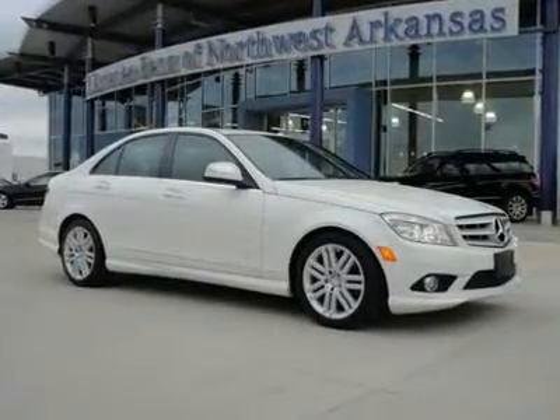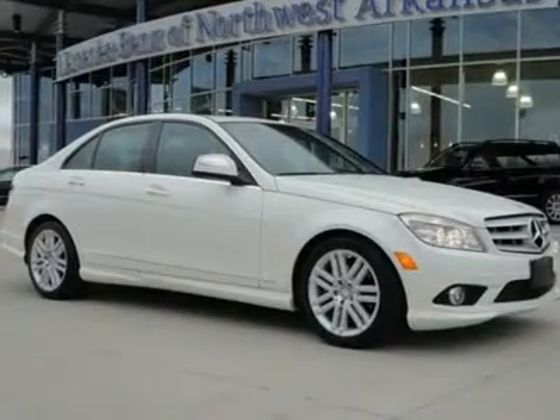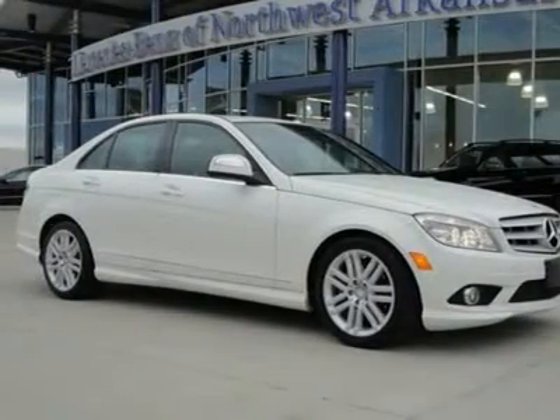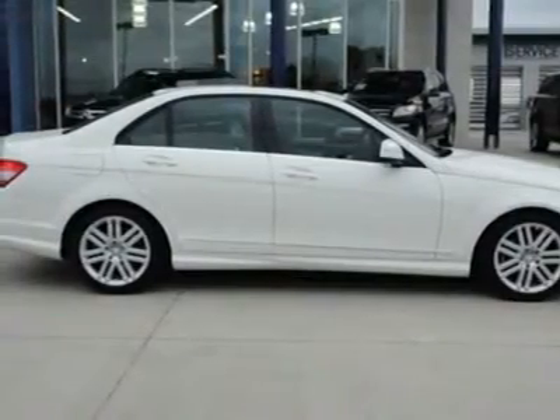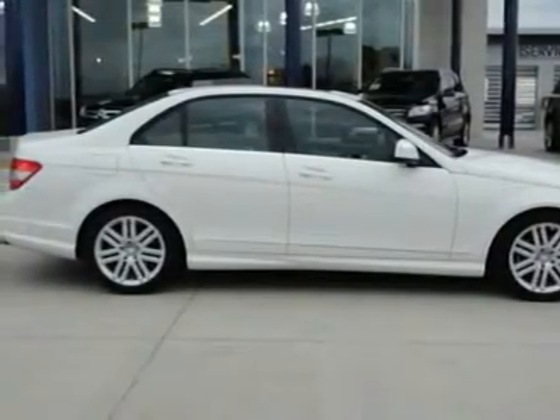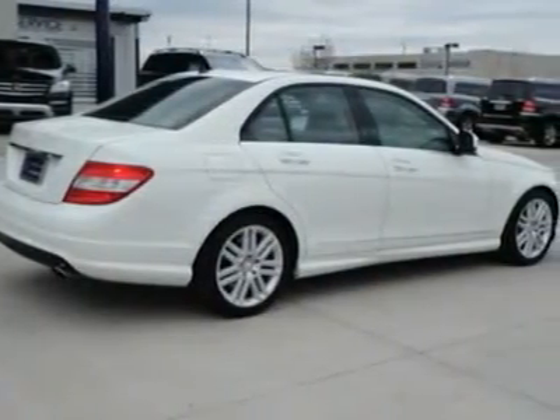Luxury, performance, styling — take a closer look at this certified C300 Sport sedan. Want to be wrapped in luxury? There's no one who does it better than Mercedes-Benz, and this well-maintained Mercedes-Benz C300 Sport goes overboard in luxurious features, styling, performance, and reliability.